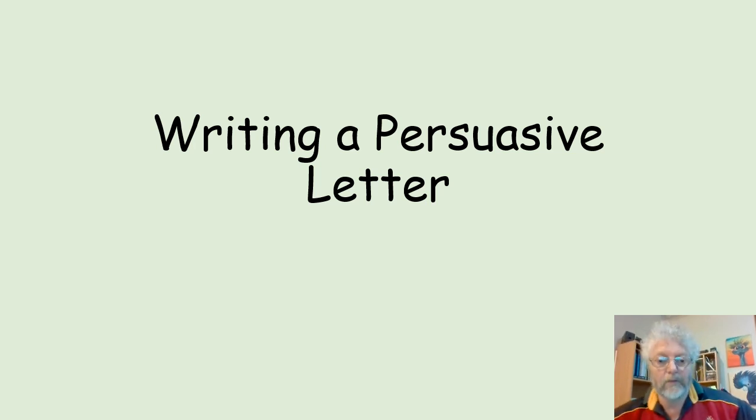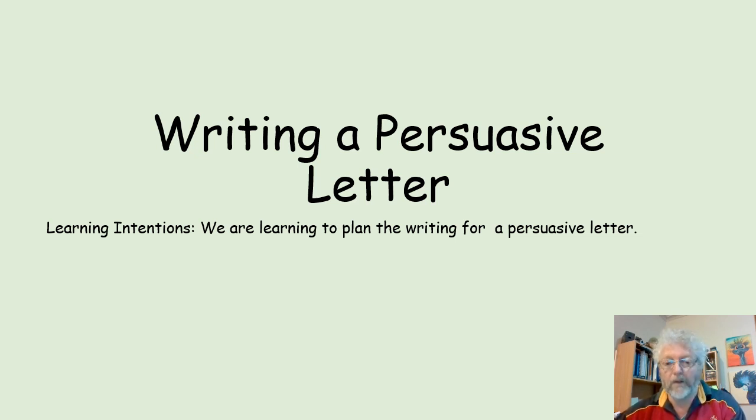Hi YouTube. Today we're learning to write a persuasive letter. That's our task. Our learning intention: we are learning to plan the writing of a persuasive letter.